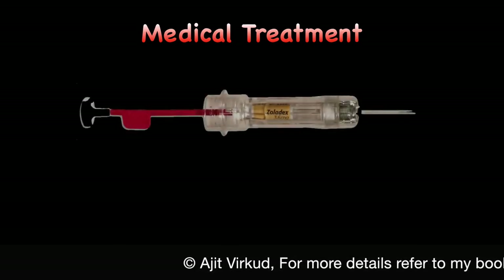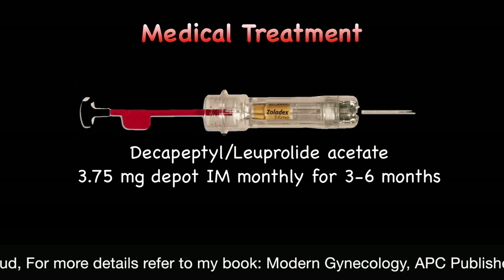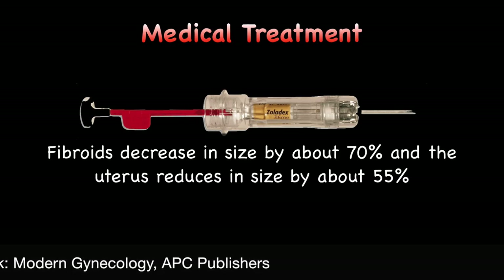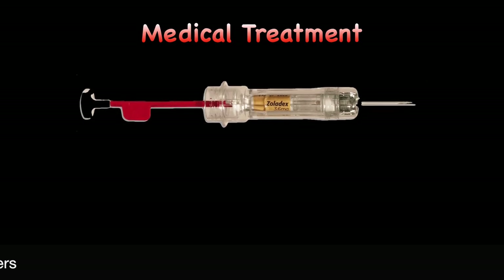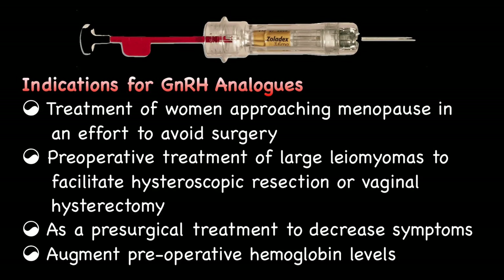Fibroids can also be treated medically in certain circumstances. Depot preparations of GnRH analogues such as Decapeptyl or Lupredex are given at monthly intervals for 3-6 months. Fibroids decrease in size by about 70% and the uterus reduces in size by about 55%. GnRH antagonists can also be used; they have a more rapid action as there is no initial flare-up effect. They are indicated in selected cases such as treatment of women approaching menopause to avoid surgery, preoperative treatment of large fibroids to facilitate hysteroscopic resection or vaginal hysterectomy, and as pre-surgical treatment to decrease symptoms, size, and augment preoperative hemoglobin levels.